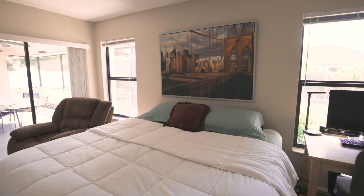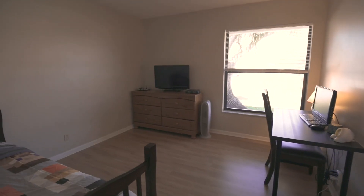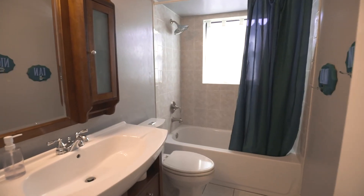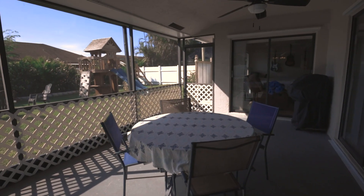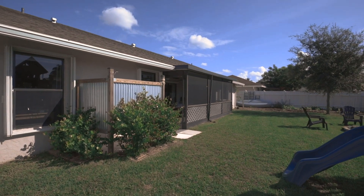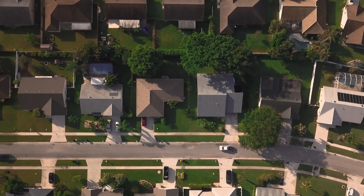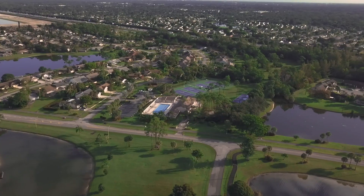The home features a split bedroom floor plan with two sliding glass doors — one off the master and the other off the main living area. Step out to the oversized screened-in lanai and enjoy the beautiful Florida weather in your large backyard, with gorgeous landscaping and a play set that conveys with the property.